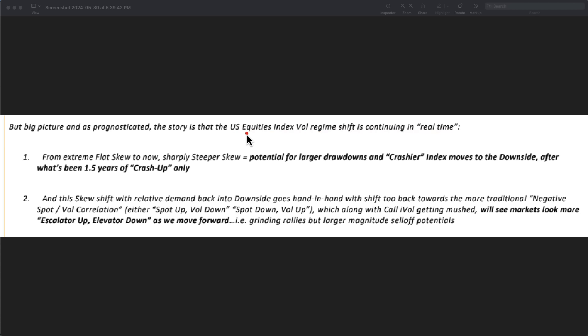The big picture: this U.S. equity index vol regime shift is continuing in real time. You maybe have noticed over the past couple days. You're seeing a shift in the momentum. Did you notice how fast everything is just dropping to the downside? There's just no levels. You're just ripping through everything, right? It's much faster. Everybody's waiting for those bounces, and there's no bounce. We just saw that today.